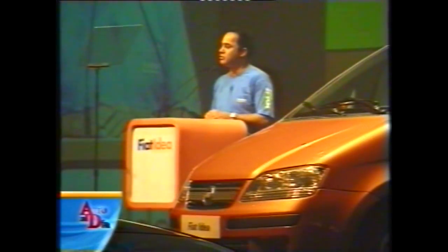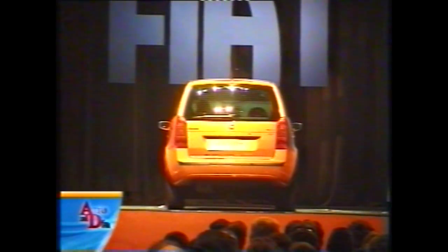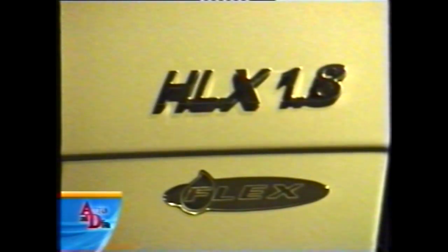Para ese mercado se ofrecen dos niveles de equipamiento y dos motores. El modelo base se llama ELX, montando el impulsor Fire de 1.368 centímetros cúbicos, 8 válvulas, 80 caballos. El modelo Full, llamado HLX, es impulsado por el motor 1.8 Mono Árbol, 8 válvulas, y 112 caballos a nafta o 114 a alcohol, ya que en Brasil los motores son bicombustibles.